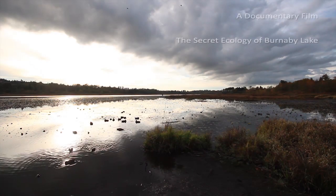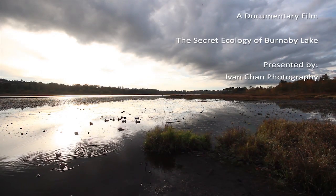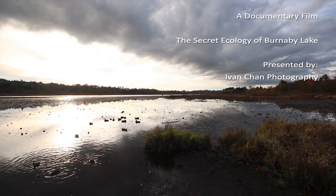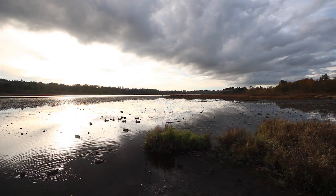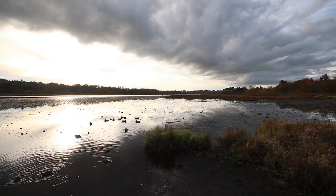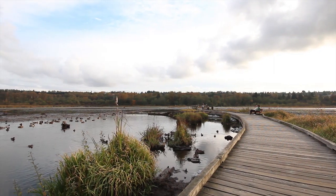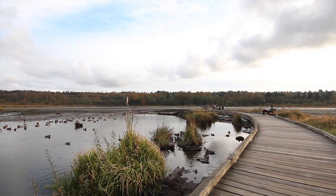Located in the heart of Burnaby, British Columbia lies a large glacial lake — Burnaby Lake. It is 412,000 years old, dating from the Pleistocene Ice Age. It is home to many wildlife, with about 214 types of bird species visiting the regional park each year.